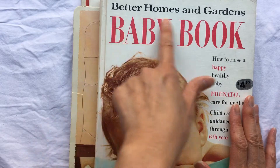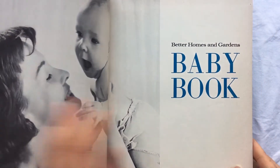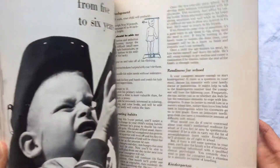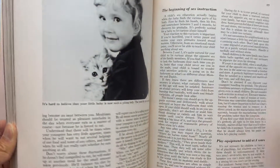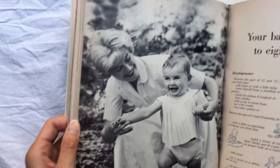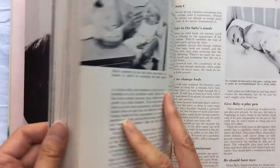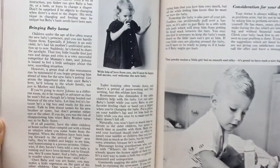I got this super cute baby book from Better Homes and Gardens — it is so adorable. This one is from 1966 and the pictures are amazing, so cute. There are tons of pictures in here, and this is probably one of my favorite finds from this estate sale.